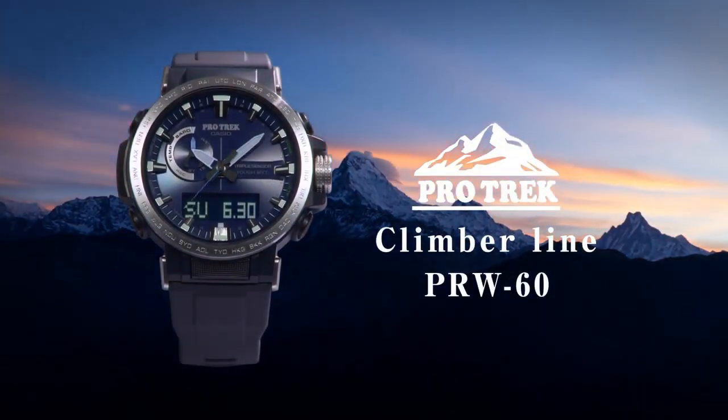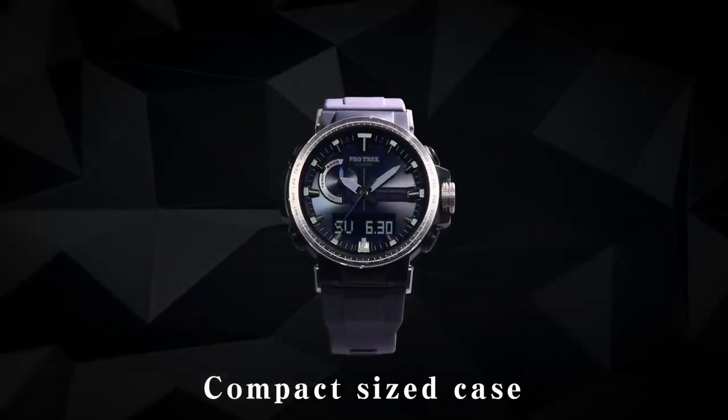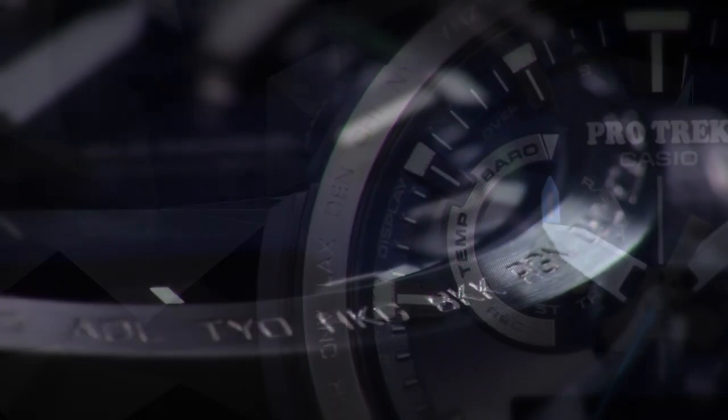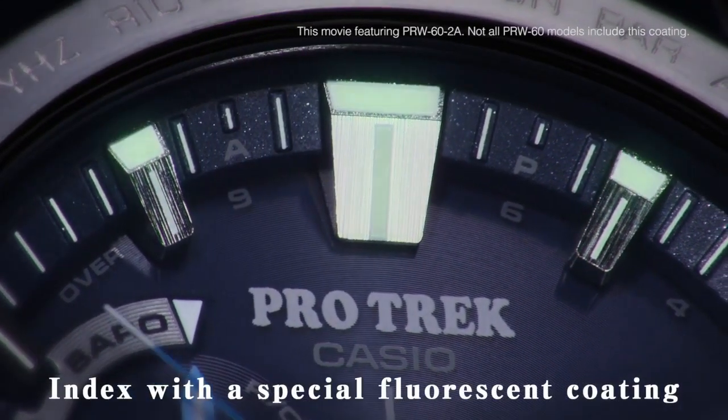The bezel is crafted from metal and has a stationary function. The watch includes a day-date-month calendar feature and weighs approximately 8.78 ounces. Its movement is powered by a Japanese quartz mechanism, and it offers a remarkable water-resistance depth of up to 660 feet.